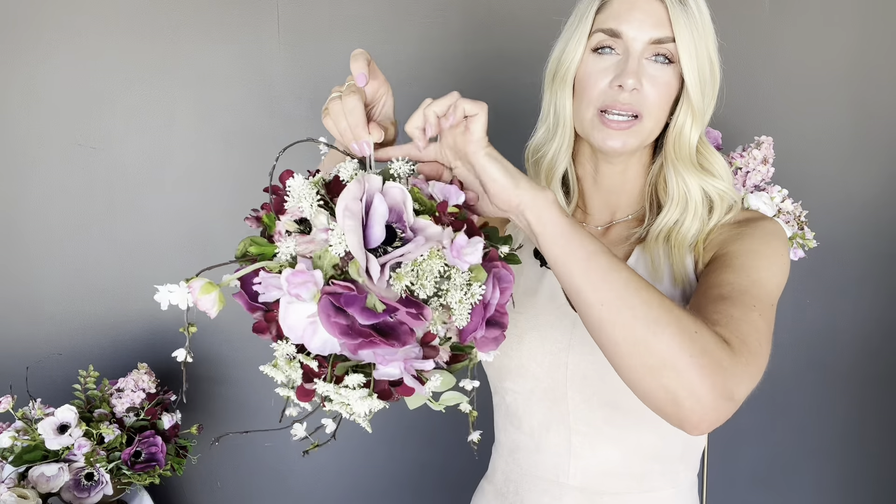If you are planning to include your furry friends in your special day, we also have a piece for them. This is our Marlowe dog collar — it is a collar made up of all sweet pea, which is very beautiful and sweet. It does come with the ribbon attached so you simply tie it around the collar of your pet.